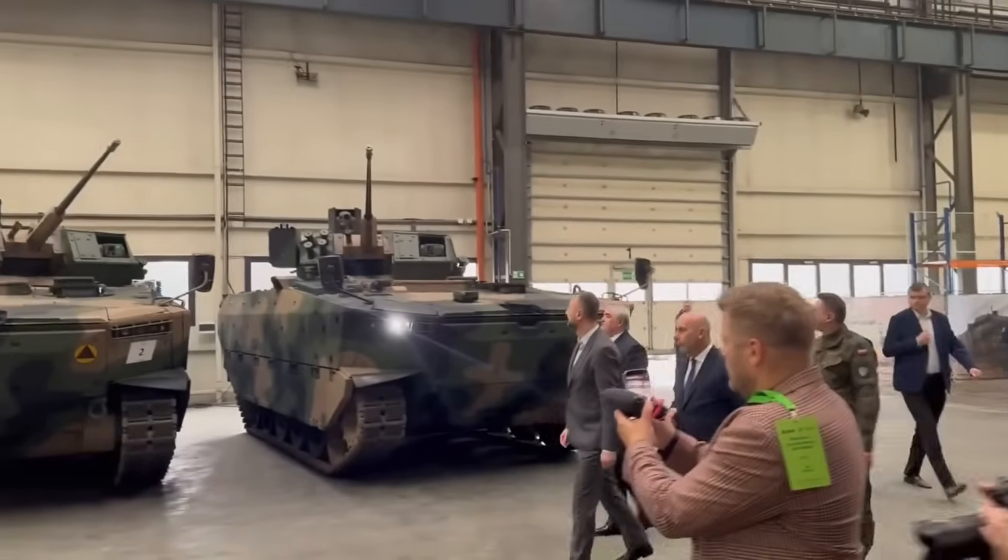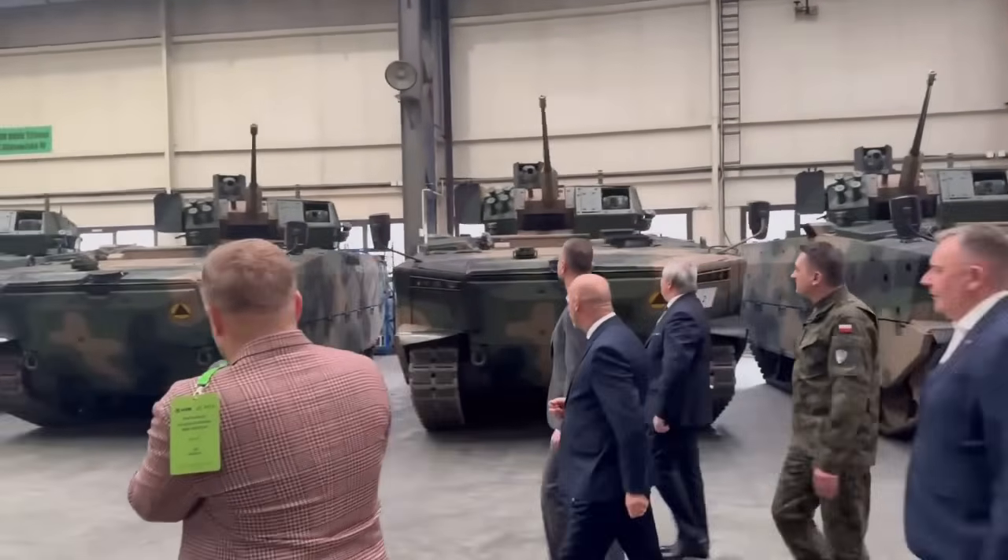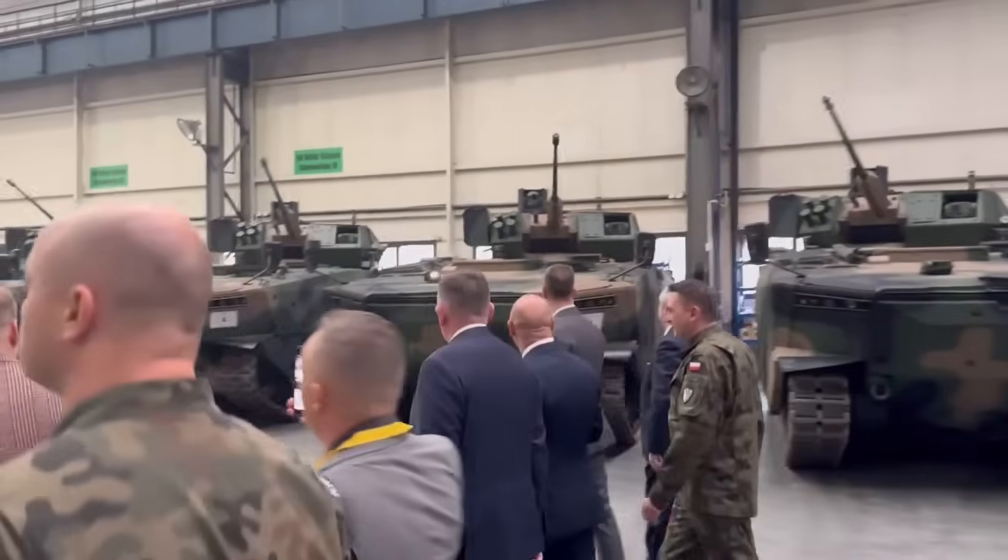On December 4th, 2025, Poland officially took delivery of its first Borsuk infantry fighting vehicles, marking a new era for its armored forces.